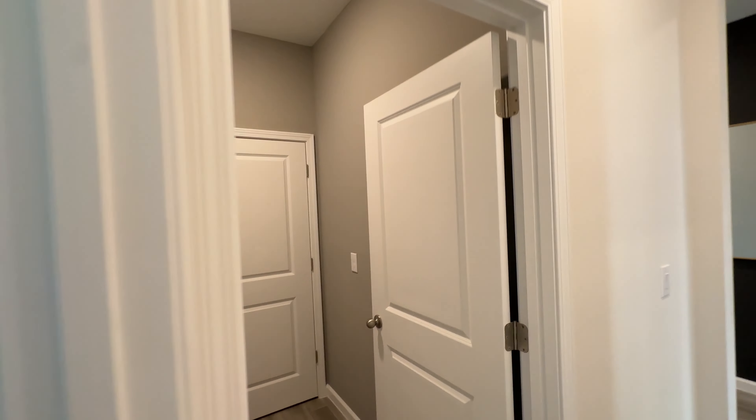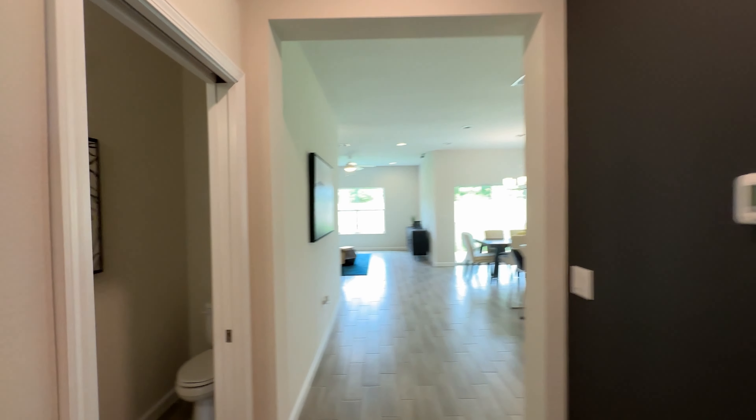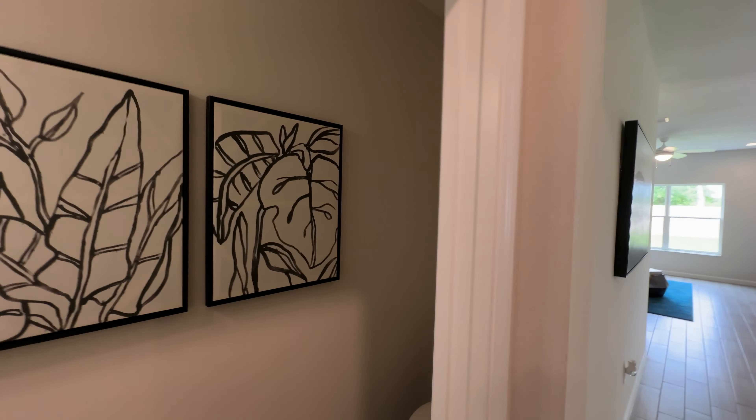And in here is our laundry room, laundry space. As we continue in, we have a half bathroom.